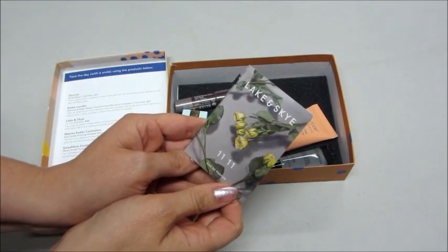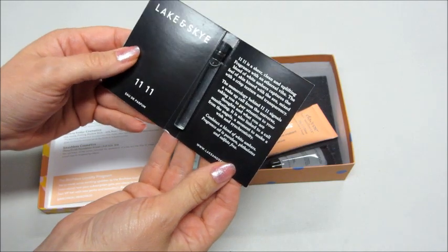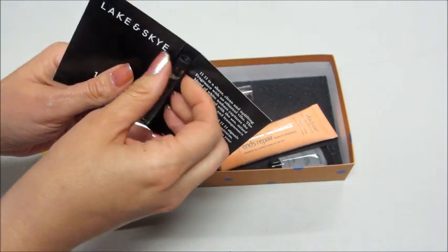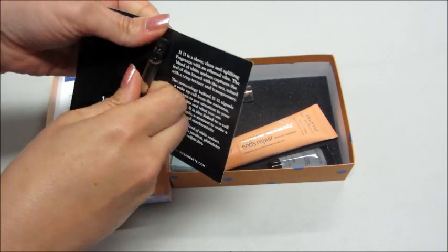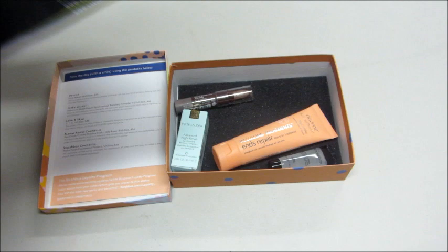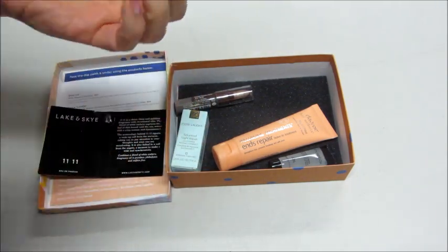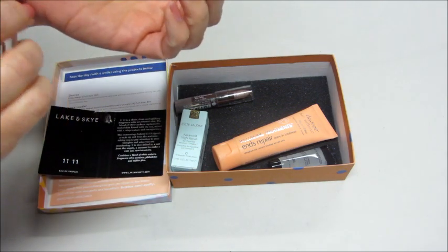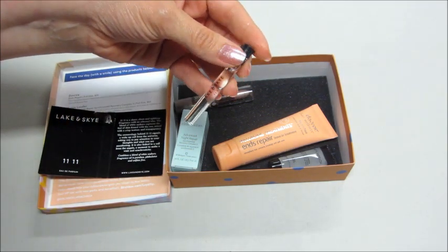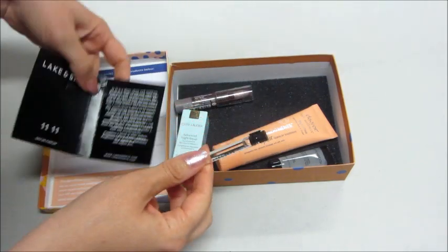The first thing I'm pulling out is Lake in Sky 1111. It's a sheer and clean, uplifting fragrance. Let's see what it smells like. I don't like when they don't come with a little spray top — makes it difficult to use. It does smell good though; it smells more like a masculine scent, not so much something a woman would wear, but it smells good.